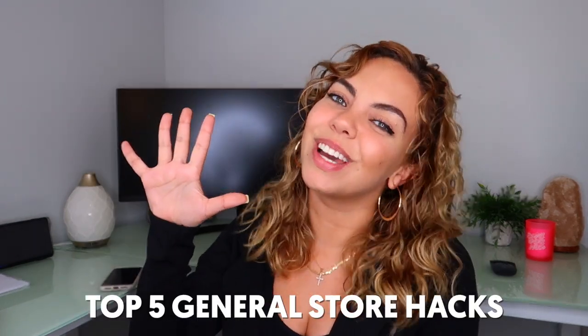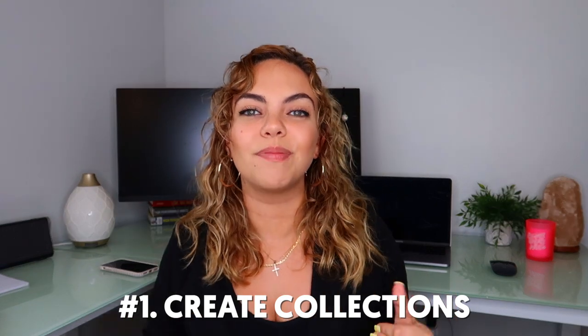So today I'm going to give you my top five general store hacks. My first general store hack is to create collections. What I do is put all my household products, shoes, and similar items together in the same collection. I change up the collections — one will be 'Trending Now' with all my top sellers, placed right at the top under my homepage banner. I also have collections like 'Gifts for Her' and 'Gifts for Him' so people can quickly find gift ideas. I separate things into different collections with names like Pets, Household, and so on.